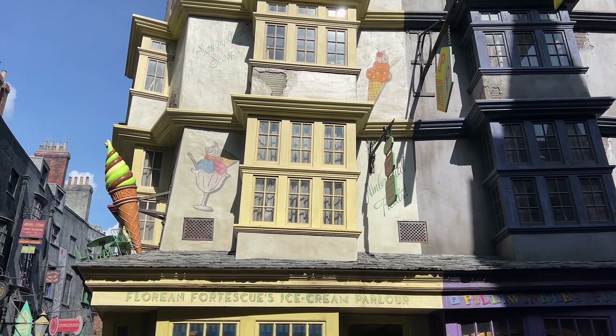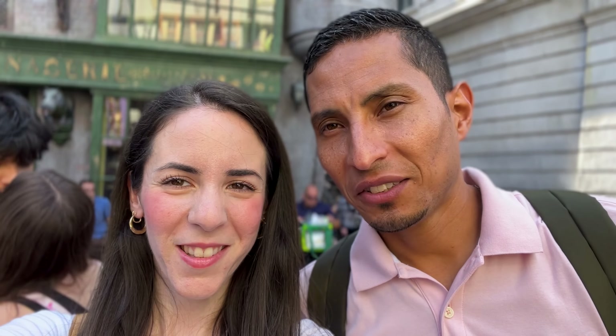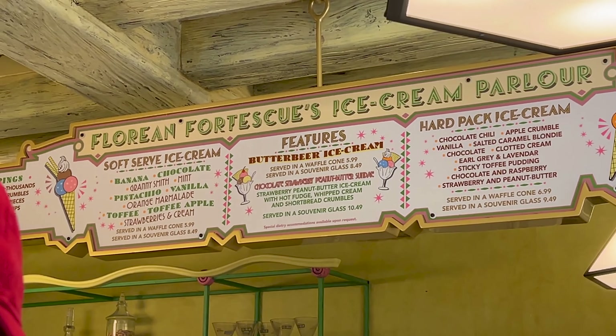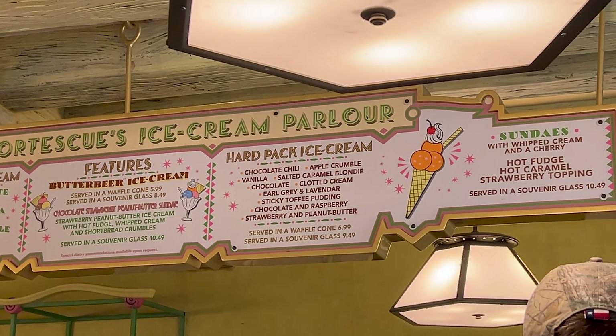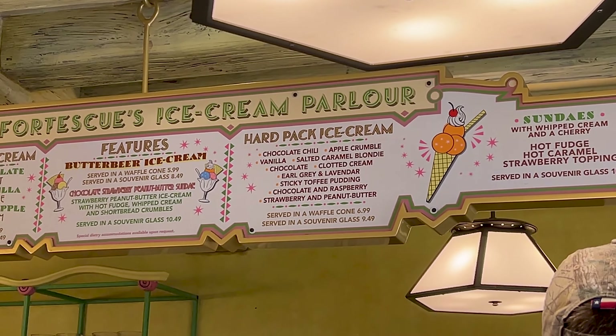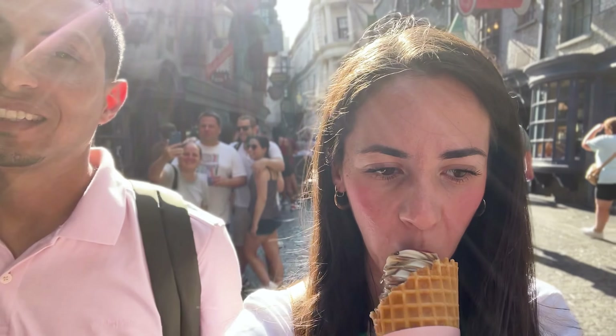ML has been wanting ice cream here at the Wizarding World and we are finally here. There's a little line but we're excited — not just any ice cream, it's the butterbeer ice cream! They have lots of selections — banana, chocolate, mint, pistachio — as well as the butterbeer and hard pack ice cream. Emil already started eating it. What do you think? It's really good. Does it taste like butterbeer? It tastes good. It's less sweet than the frozen butterbeer, I think. It's really good.